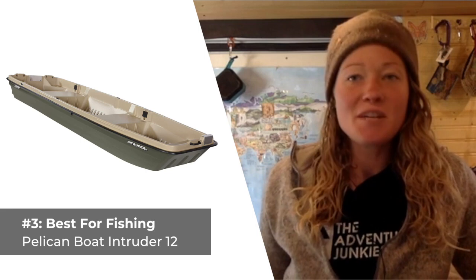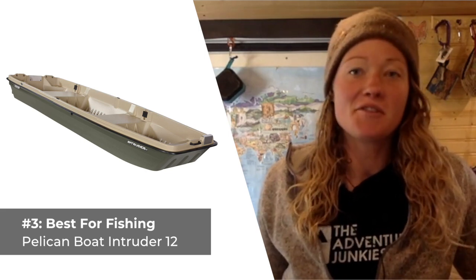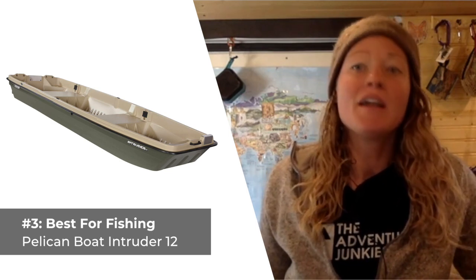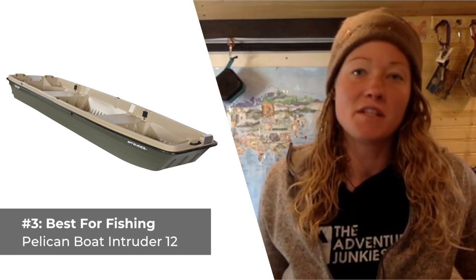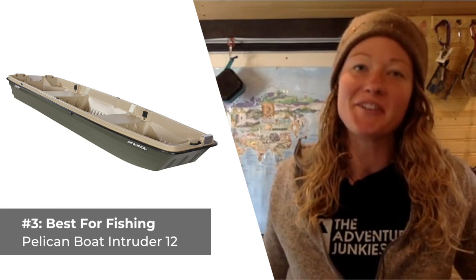It also makes for a super-stable watercraft you can literally walk around in. What I don't care for so much about this boat is that due to its wide Jon Boat-style design, it's not meant for tracking swiftly down waterways, and won't perform as well in that regard compared to more traditional-style canoes.